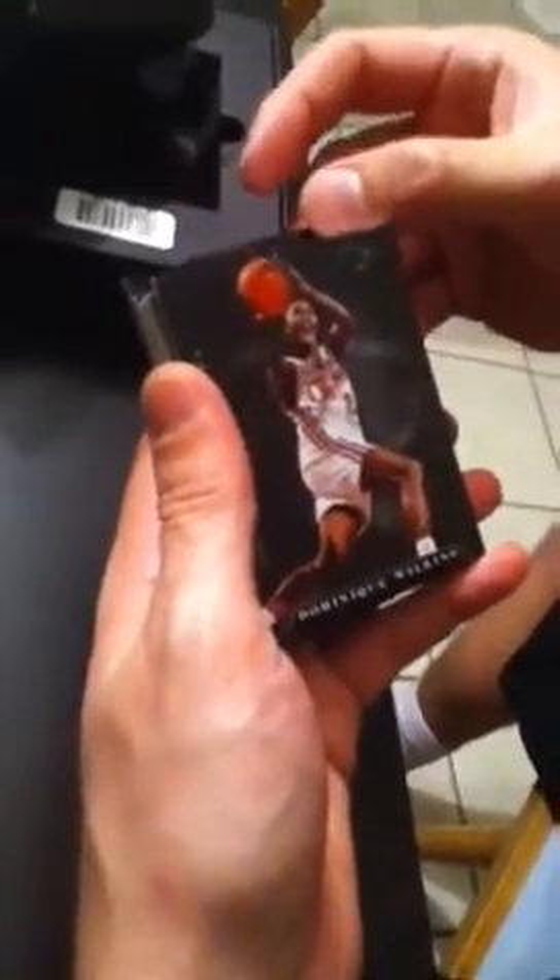Okay, Dominique Wilkins on the front for the Clippers. Then go back, off the back.